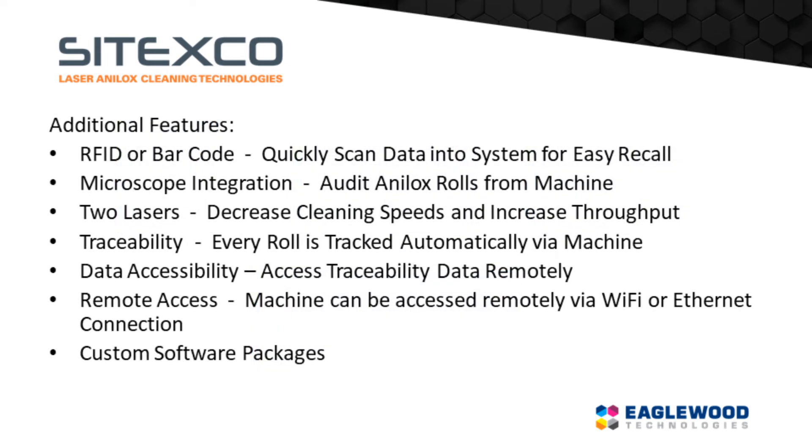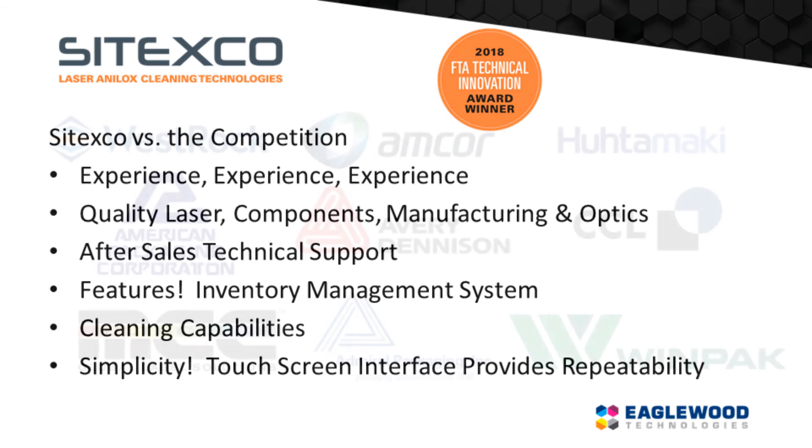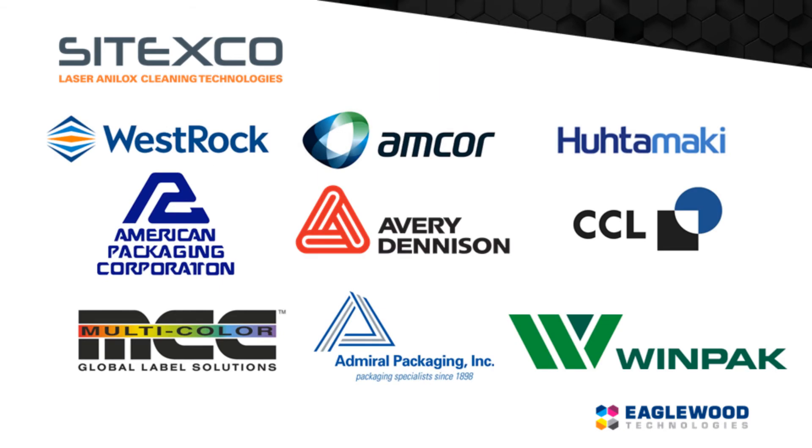Additional features of the Cetexco Systems include RFID code reading, microscope integration, computerized traceability of rolls, remote access of system and data, and custom software packages. The Cetexco Systems stand apart from all other laser systems due to years of experience, quality laser and optics, after-sales technical support, extra features such as an inventory management system, simplicity of operation, and above all, its cleaning capabilities.